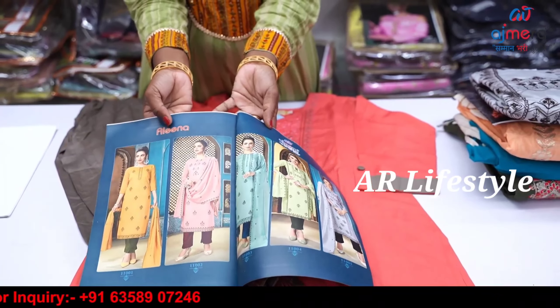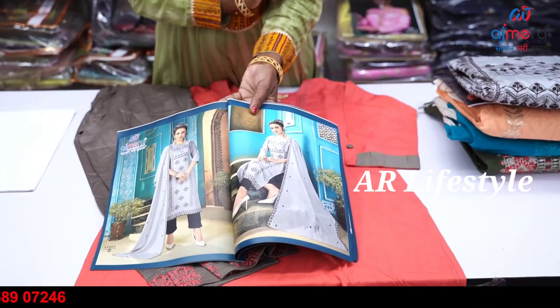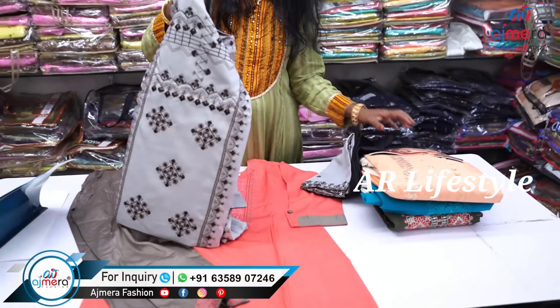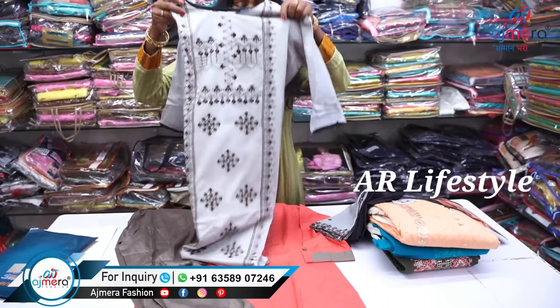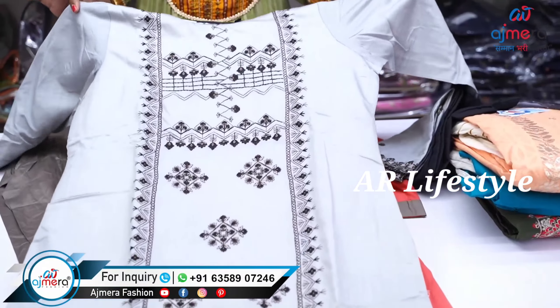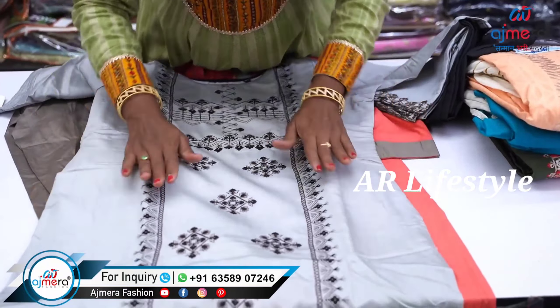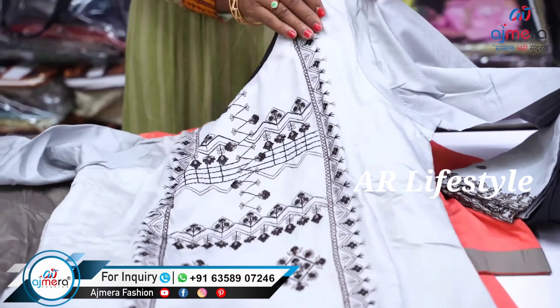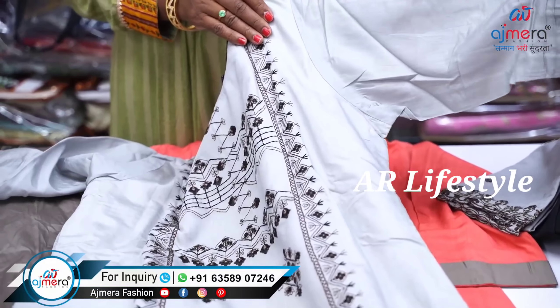We have a total of 5 colors available. There is a grey with black color combination — evergreen, right? There is also a brown color. I bought a very smooth fabric; it has a shiny finish. We also have thread embroidery work. It is a double XL size. There are also sleeves — you can use 3/4 sleeves.